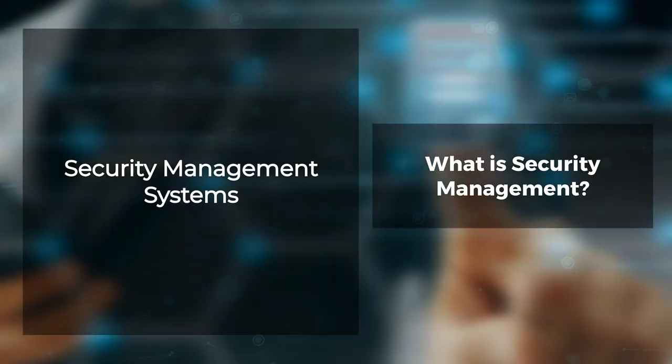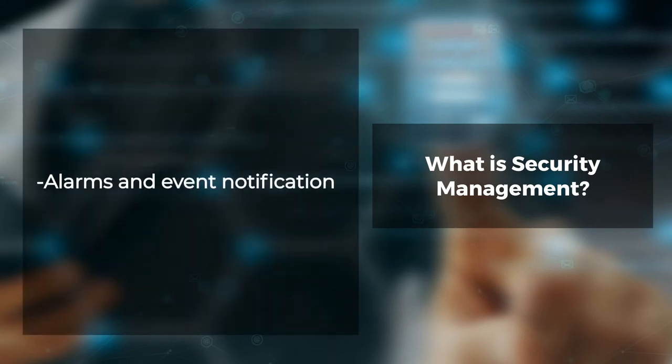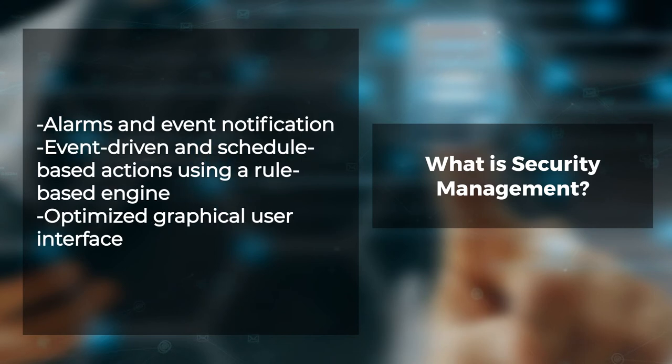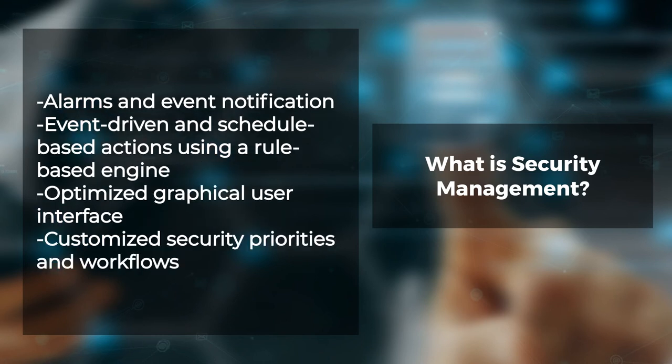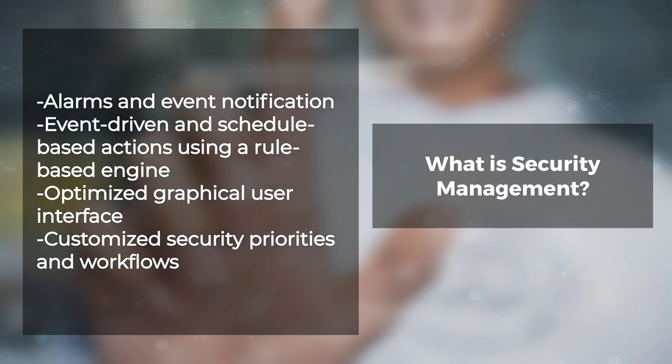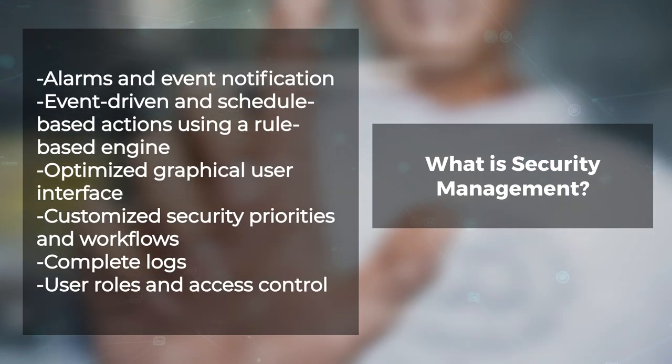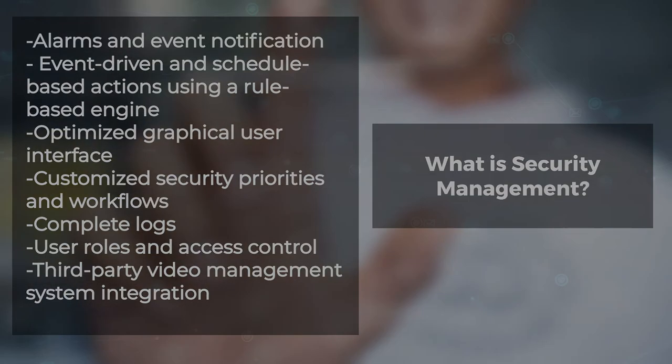Standard security management system features include alarms and event notification, event-driven and schedule-based actions using a rule-based engine, optimized graphical user interface, customized security priorities and workflows, complete logs and controls, user roles and access control, and third-party video management system integration.